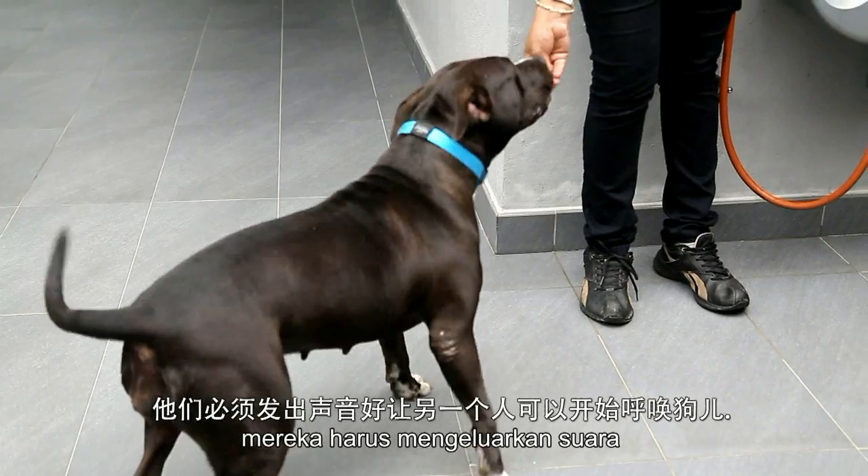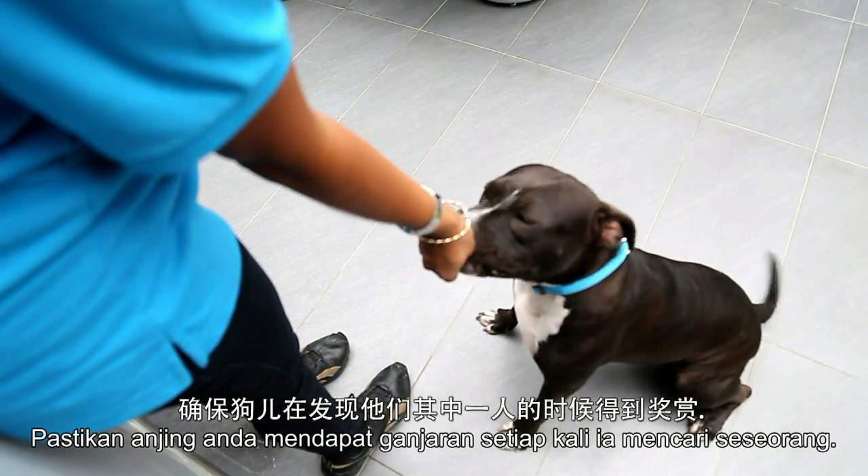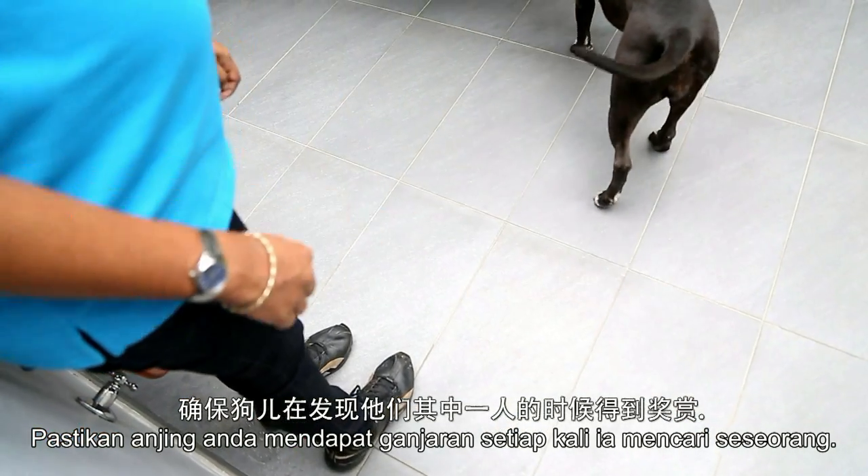Once each person is found, get them to call out so that the other person can start calling the dog. Make sure your dog gets a treat each time he finds a person.